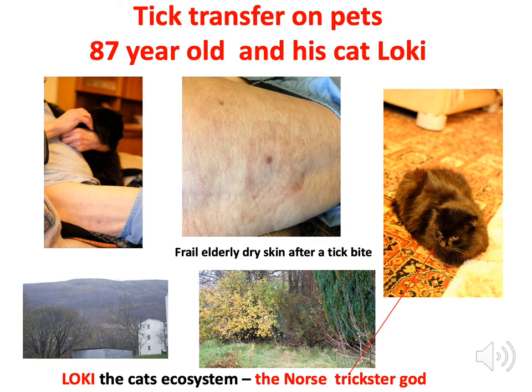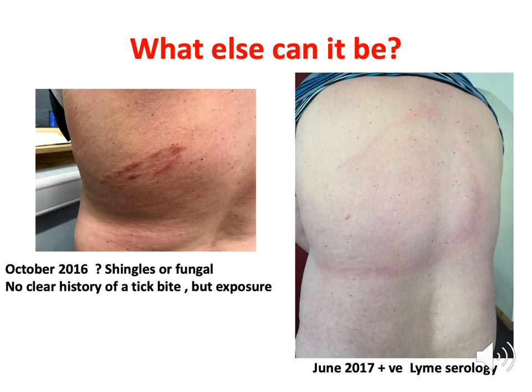Another at-risk group: this is an 87-year-old patient with a cat called Loki — the Norse trickster god — who likes to sit on Jack's knee. Loki's ecosystem is the rough ground behind the flats. Jack used to be a keen hill-walker but is now largely restricted to the house. The disease expression you'll see in older, frail, elderly skin looks somewhat different to the classical pictures on the internet. This is pet transfer — the tick got a free ride into the house on Loki sitting on Jack's lap, and the result was erythema migrans.